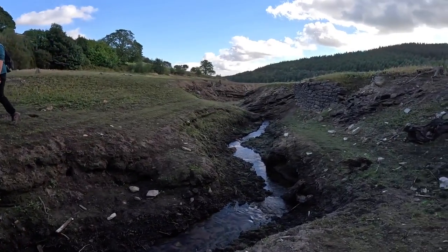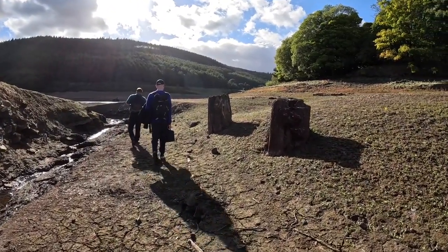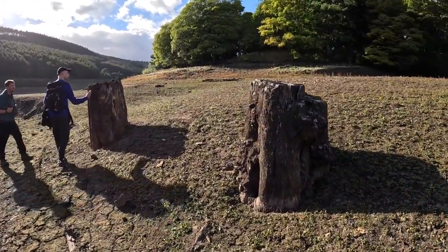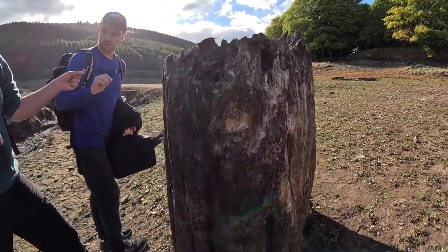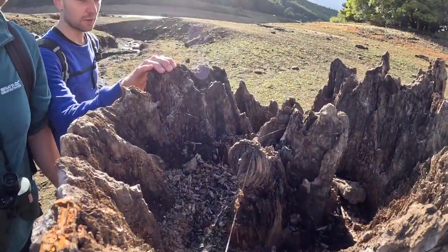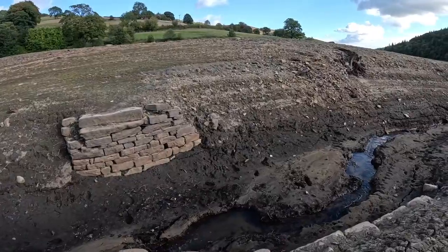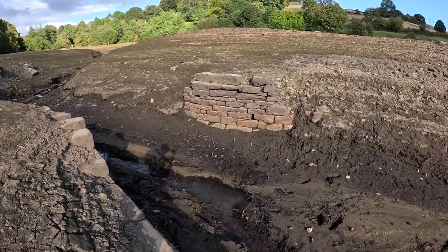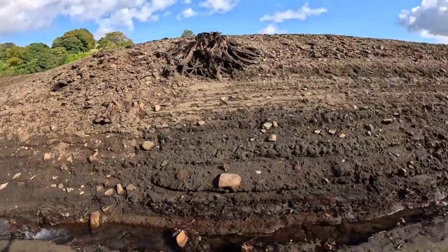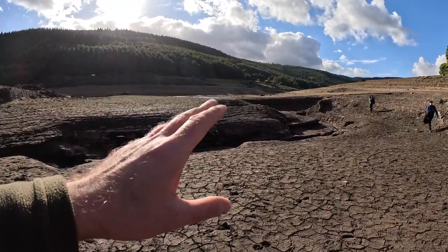We're going to walk over there to look at that wall. Over there is even more - look at the tree stumps there. They spend most of their time submerged under water. There's a second bridge here, and this is definitely under water normally. You can definitely tell this is normally submerged - can you imagine a little tree-lined valley with water that meandered here down into the valley? That is now the reservoir.